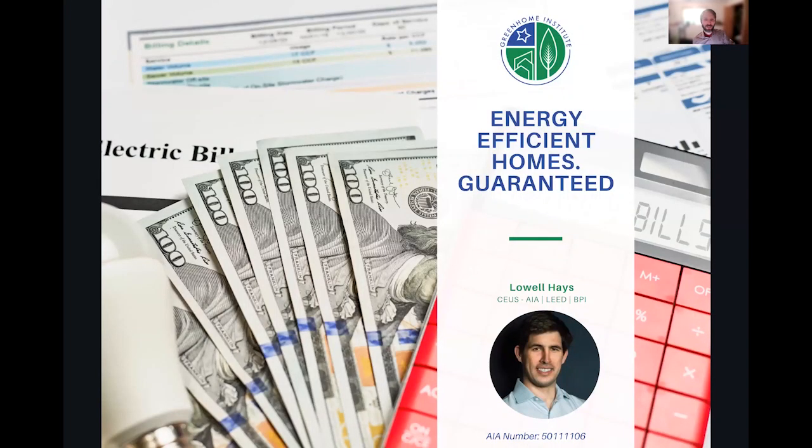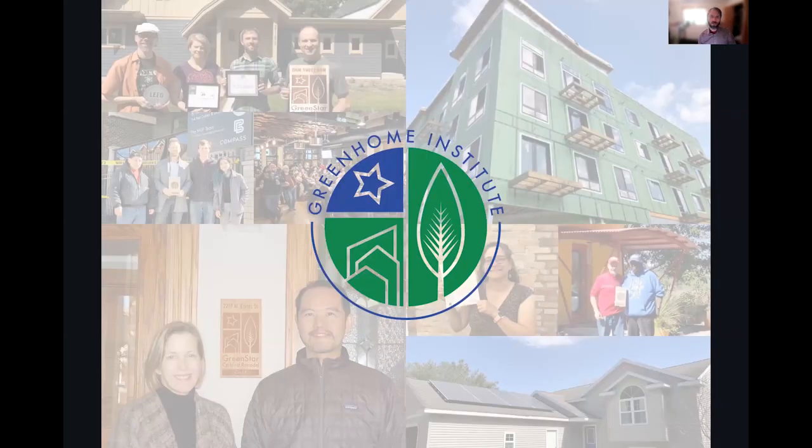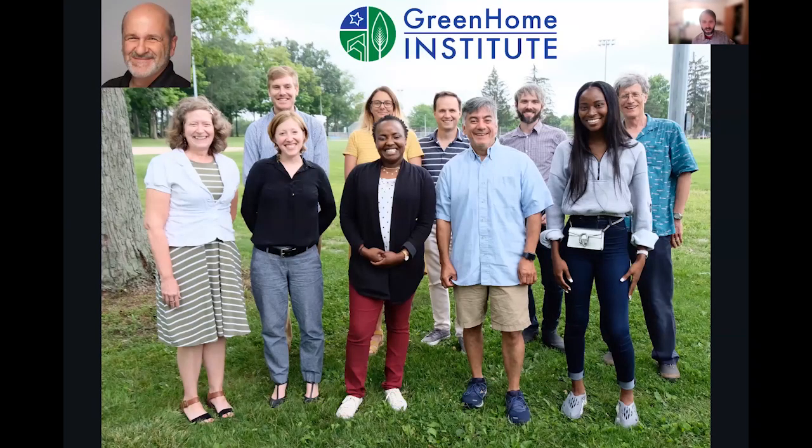Welcome everyone to Energy Efficient Homes Guaranteed. This course is brought to you by the Green Home Institute, a nonprofit with a mission to empower people to make healthier and more sustainable choices in the renovation and construction of the places we live. I will be your moderator today. My name is Brett Little and I am the program manager here.